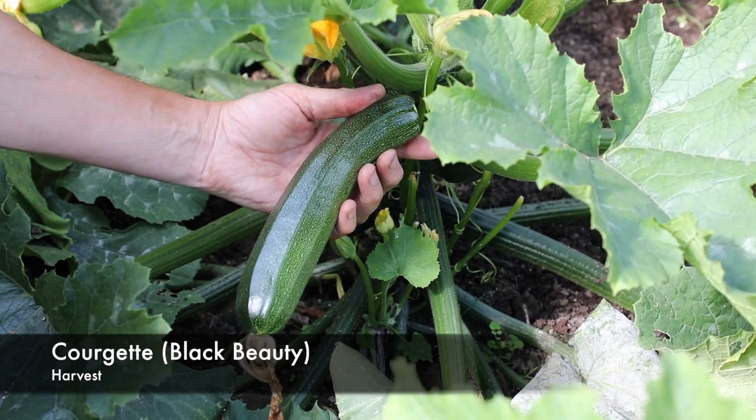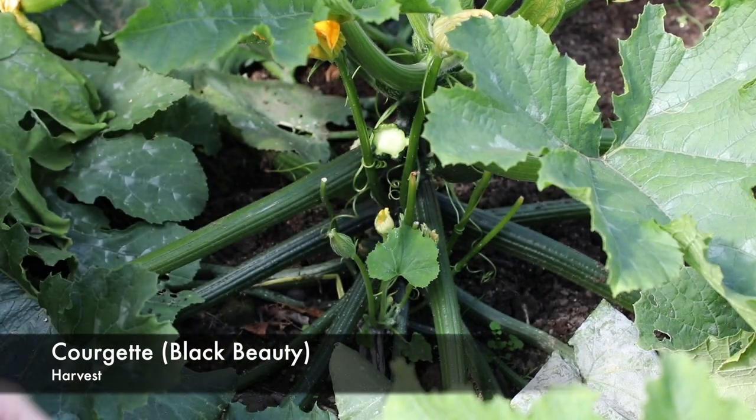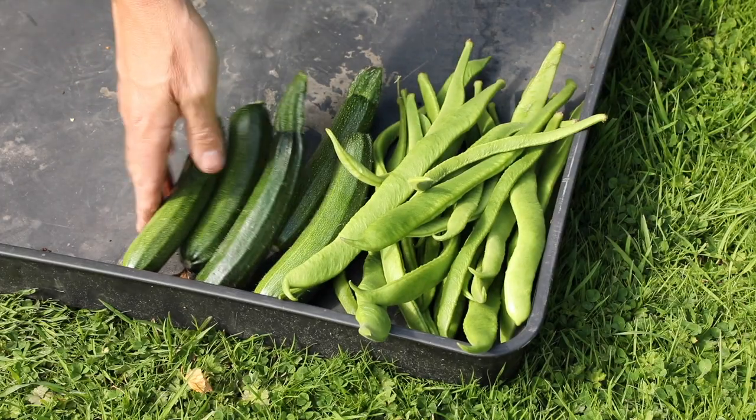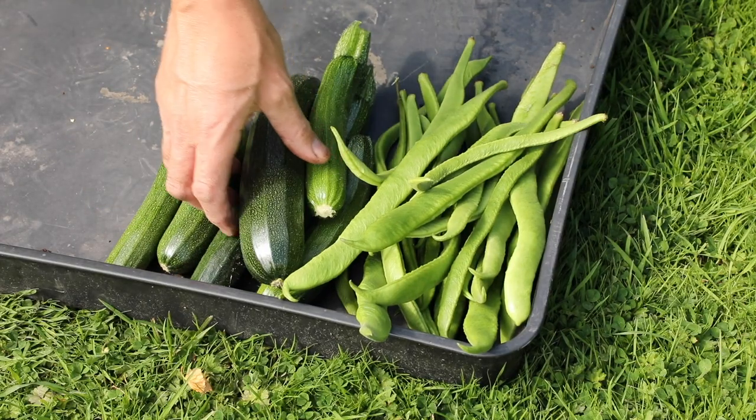I'd highly recommend them, but you only need two plants at the most for a small family, because they do keep fruiting all through the season. We've had an abundance of crops off them.